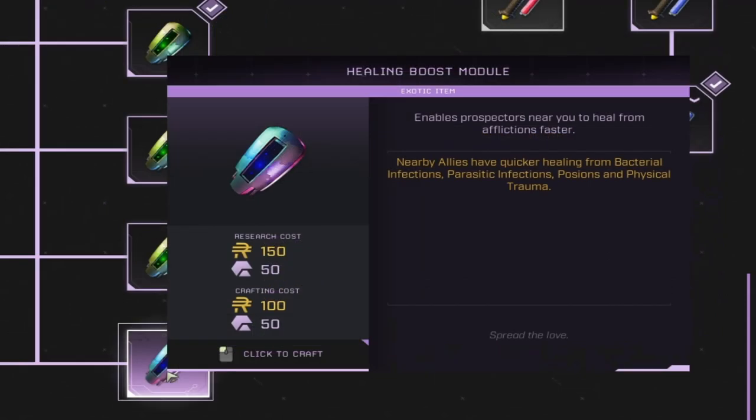We also have the Healing Boost module. Basically, this allows quicker healing from bacterial infections, parasitic infections, poisons, and physical trauma. It costs 150 ren and 50 exotics to research, and 100 ren and 50 exotics to craft. This one also only applies the buff to nearby allies, not yourself.